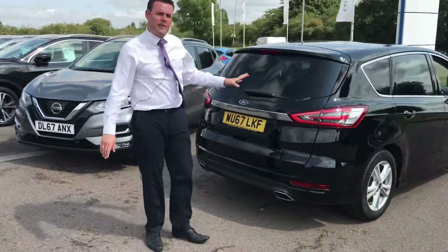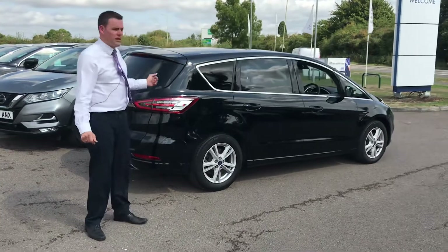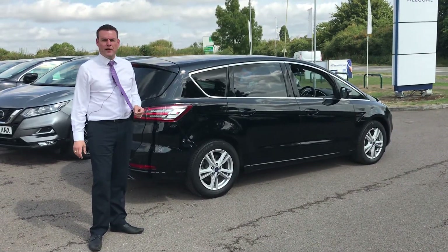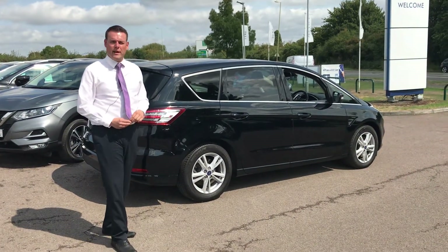This car has just been serviced and 100 point checked so it's ready to drive away. It's a versatile beast and definitely one worth trying if you're looking for a family car. Do give us a call and come down and try it — it's 01844 398 719.